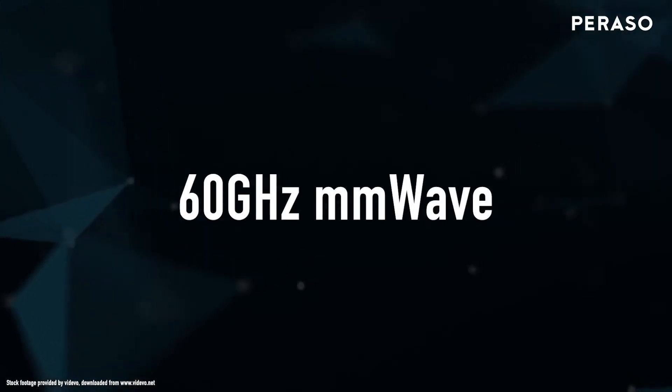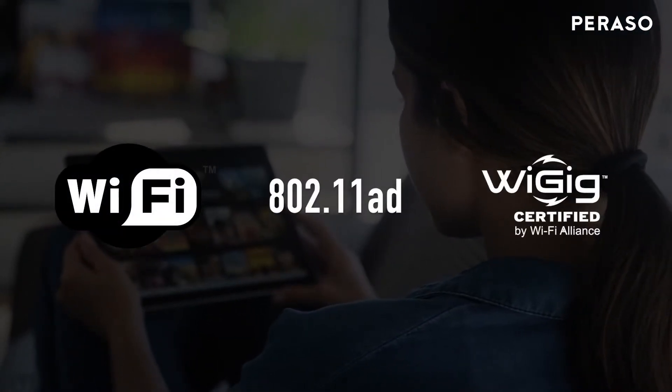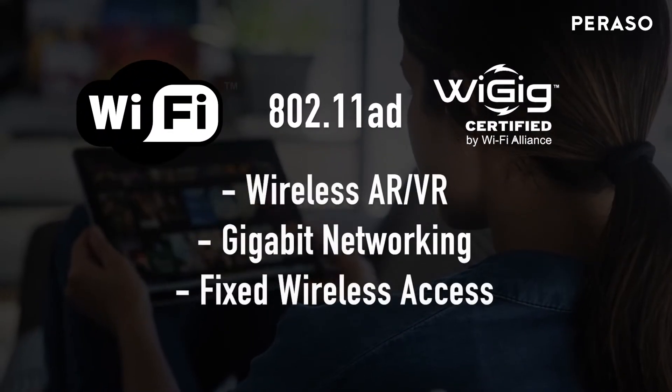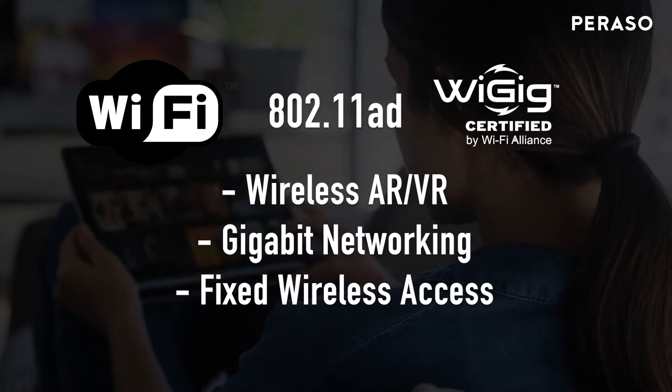Parasso has driven the evolution of 60 gigahertz technology since it became available to the consumer market through WiGig 802.11AD products. Parasso's technology has enabled products such as multi-gigabit routers and wireless docking stations for laptop computers. Currently, 60 gigahertz is being adopted for fixed wireless access markets.